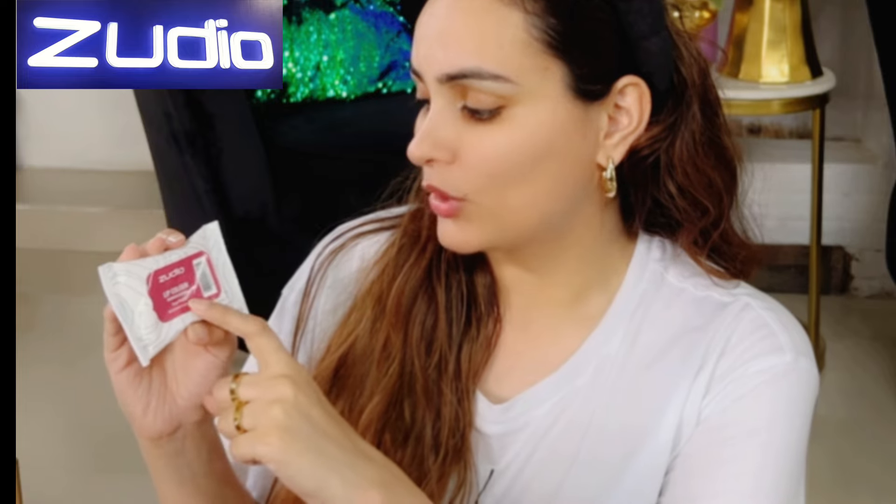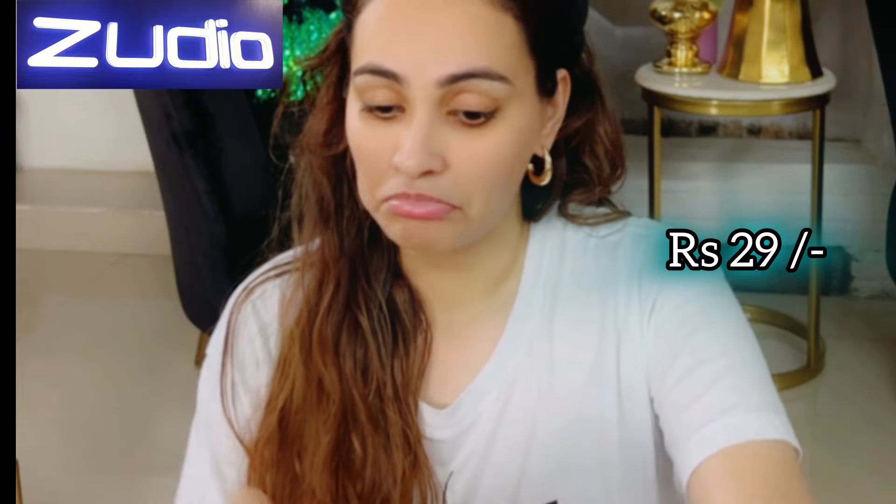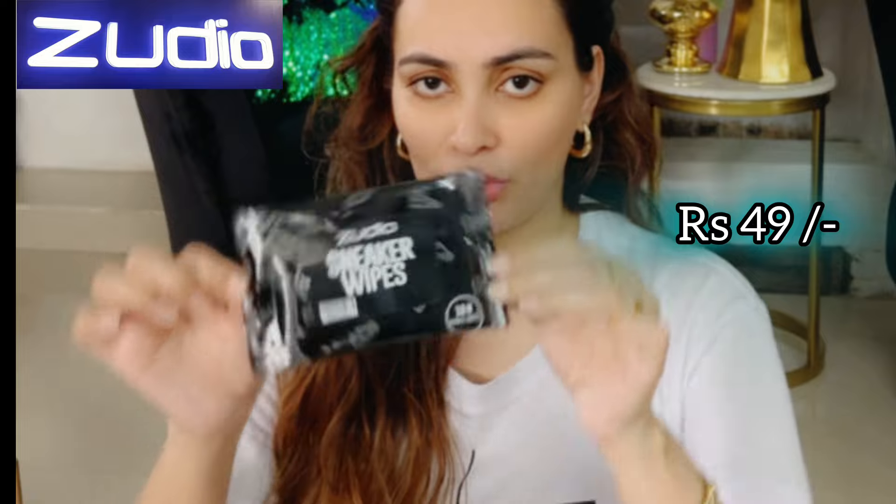Another one is lip color remover wipes with tea tree — biodegradable, 10 wipes for just 29 rupees. Their prices are insane! This one is Zudio sneaker wipes — 10 usable wipes for 49 rupees. I'm gonna use these and give you the review.